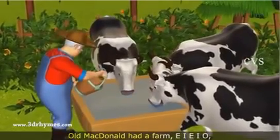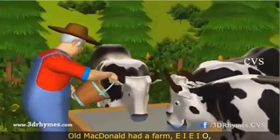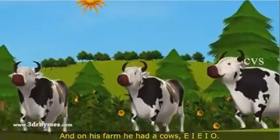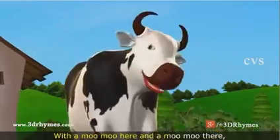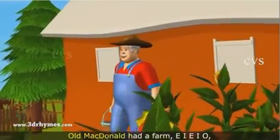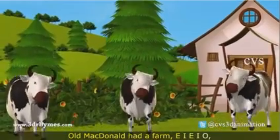Old MacDonald had a farm, E-I-E-I-O. And on his farm he had some cows, E-I-E-I-O. With a moo here and a moo there, here a moo, there a moo, everywhere a moo moo. Old MacDonald had a farm, E-I-E-I-O.